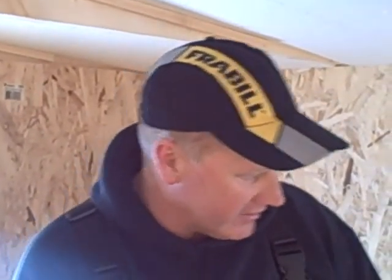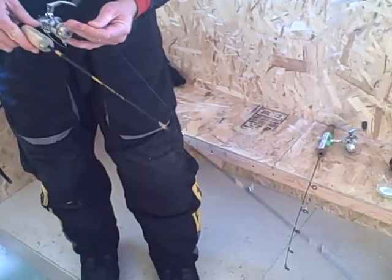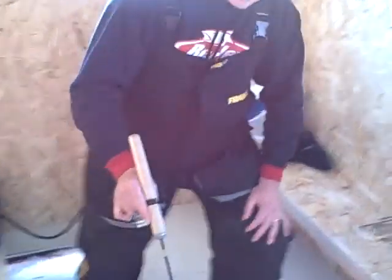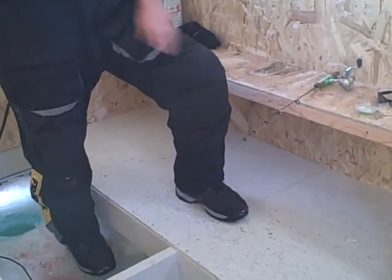Now I'm going to show you the new Frabill jigstick — it's a 38 inch medium action. Awesome rod. It's got the same sensitive tip as the 28 inch medium bro stick, but what I like about this rod is that it's got the length where you can stand and comfortably jig while standing. It's got that real soft, fast tip. You really feel those bites well on the whitefish. Frabill hit a home run when they came out with this rod.